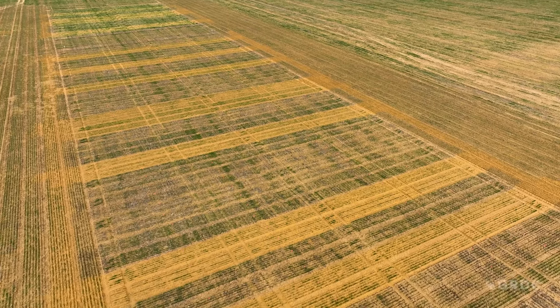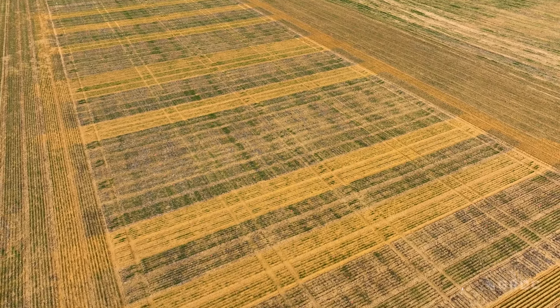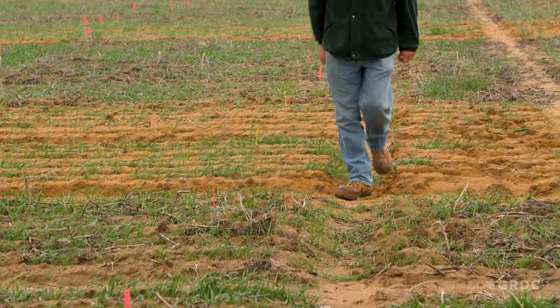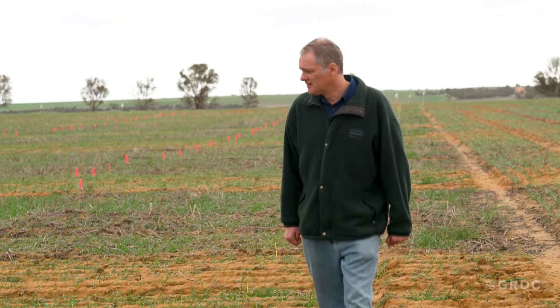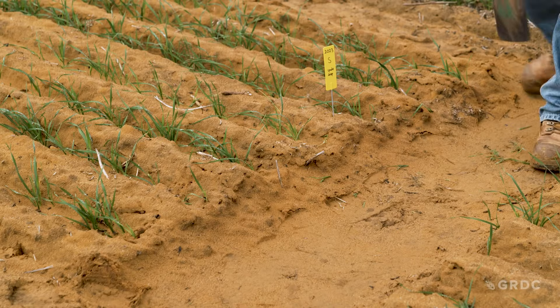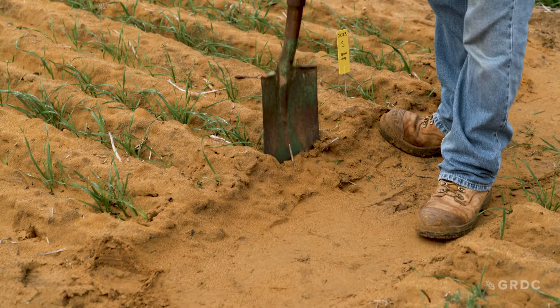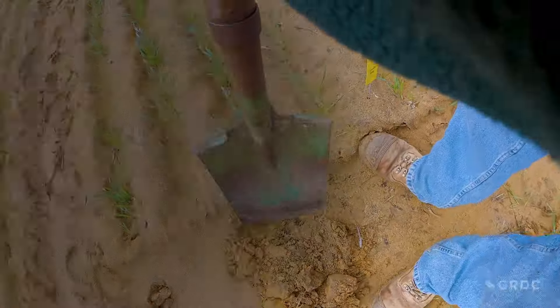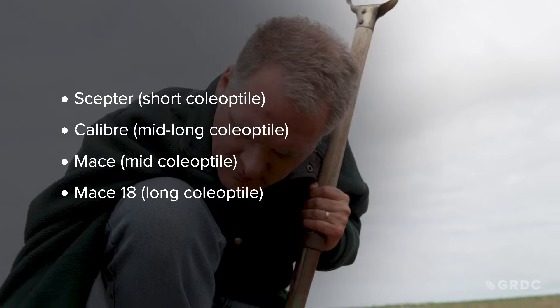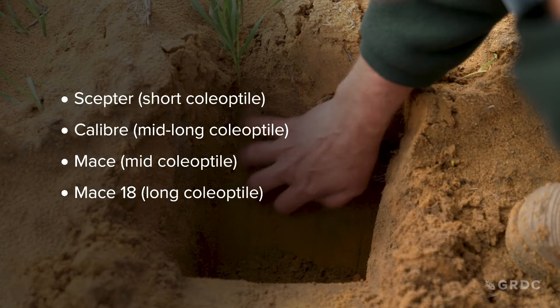At this particular site we've basically got three soil treatments: a nil or no-till treatment, deep ripping which is a really common practice on these sand plain type soils, and deep soil mixing — in this case with a rotary spader — which is about incorporating lime and breaking water repellent soil. Across that we've got four wheat varieties.